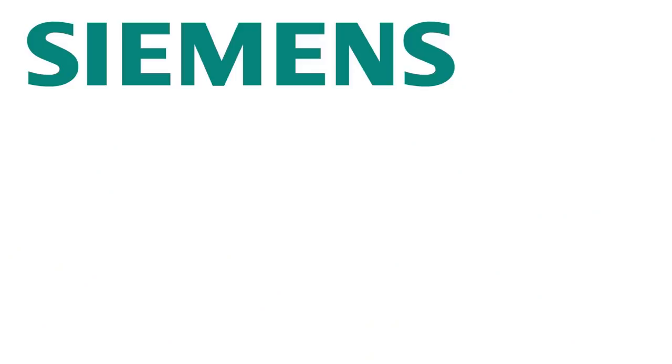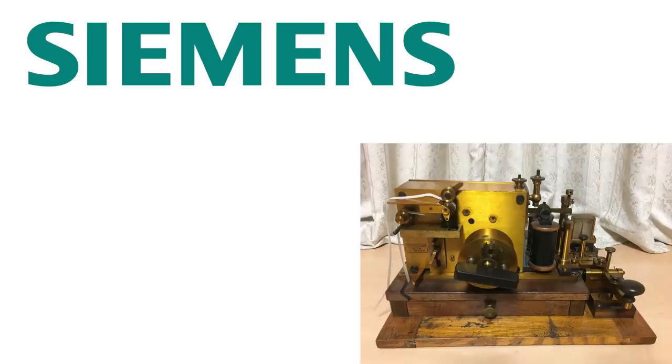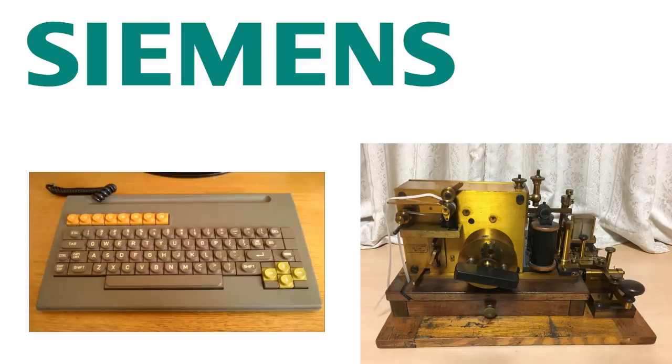Siemens is a, for native English speakers, rather silly-sounding German company, although it's actually a very large engineering firm and pretty well-known in Europe. They were originally a telegraphy company but have hugely diversified over the years. Turns out they have a long history of making keyboards too, although they don't do it themselves anymore nowadays.